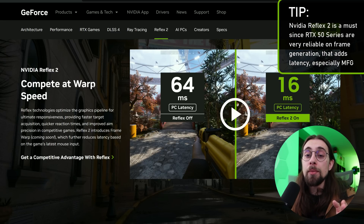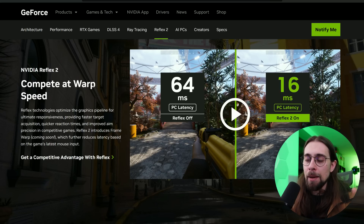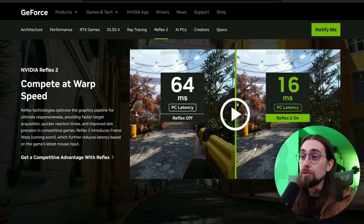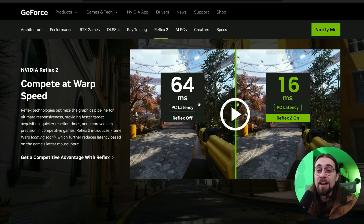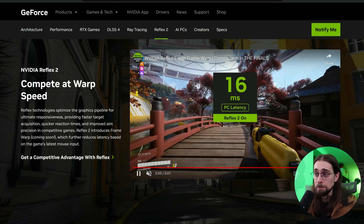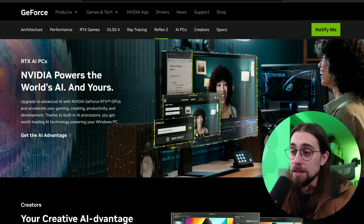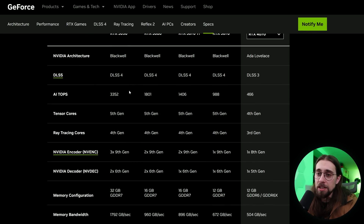The pipeline with MFG has way more stages, so latency increases significantly. Reflex 2 addresses this — in some scenarios going from 64 milliseconds full PC latency down to 16 milliseconds, which is a massive decrease if true. Again, take this with a grain of salt as these are NVIDIA's own results.